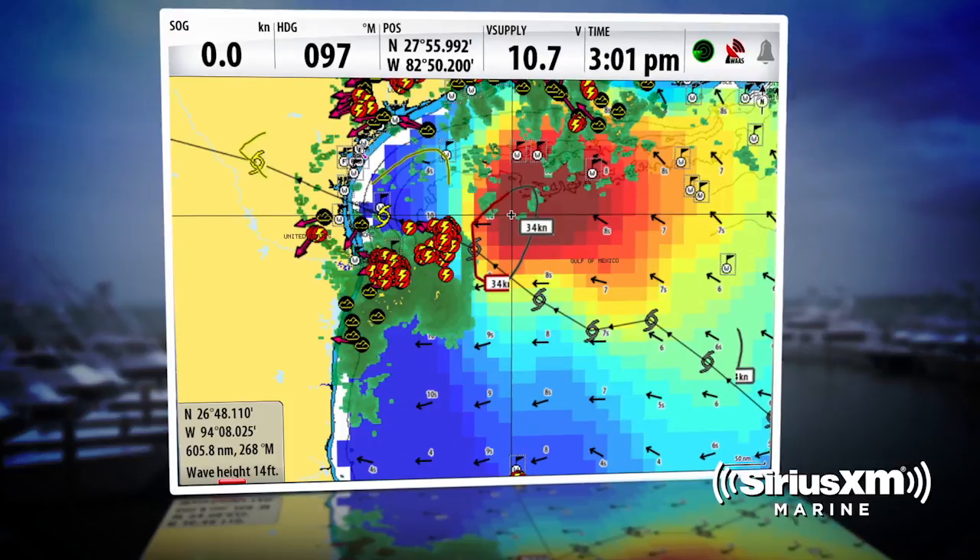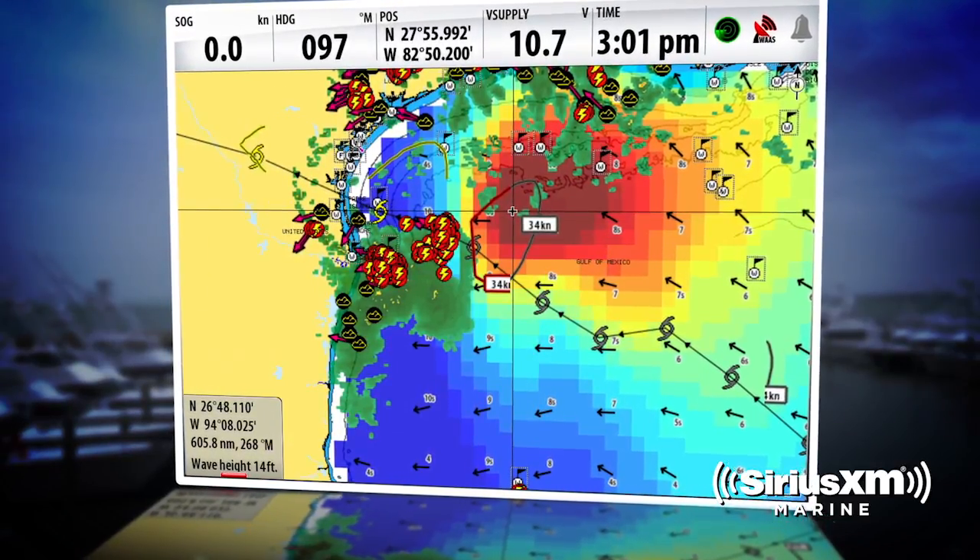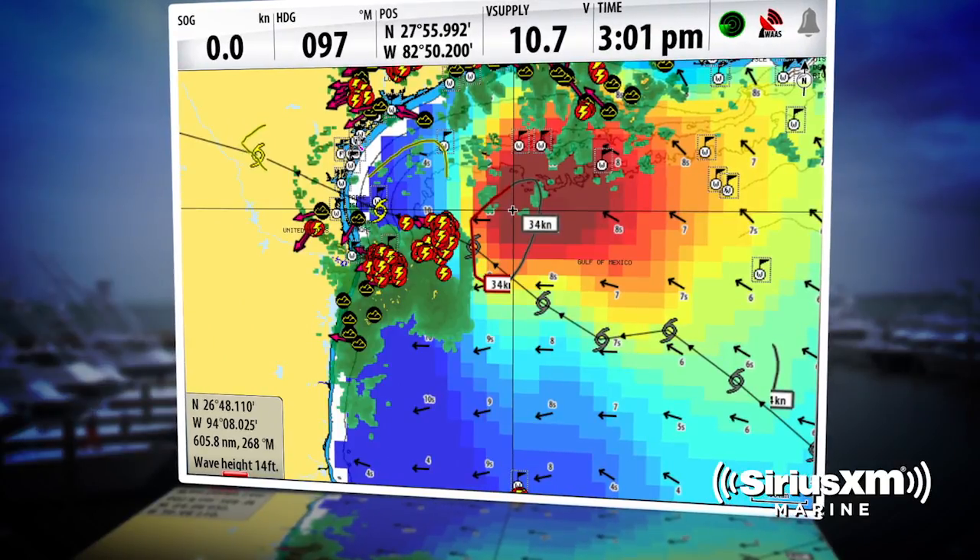It's been huge. The beauty of having the radar live on your chart plotter is any of those lightning storms or heavy squalls that come through when you're offshore — having that information gives you the ability to skirt those storms, get around those squalls and avoid any potential strikes.